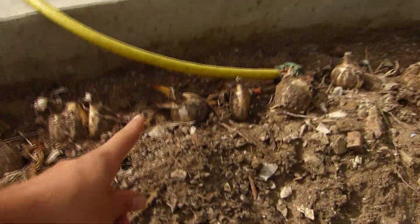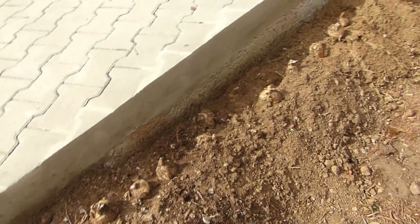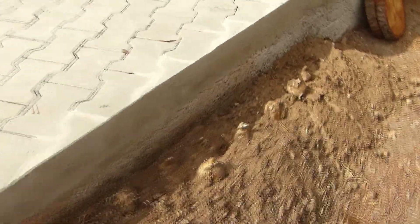I can see this one is starting to grow. That one over there wasn't growing yet when I put it in.